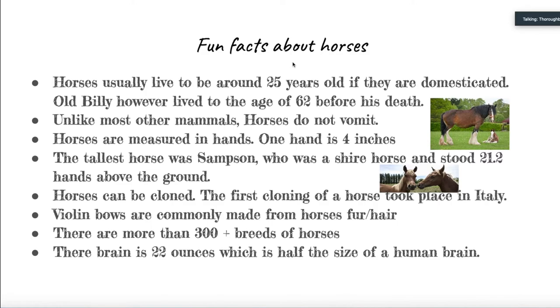Horses are generally measured in hands, and each hand is 4 inches. Most horses are 15 hands high, which is about 5 feet — the size of an average human. The tallest horse is Samson, who was a shire horse and stood 21 hands above the ground, which is 84 inches, or about 7 feet. Here's something you might not know: horses can be cloned. The first horse cloning took place in Italy. Prometea was the first cloned equine, and she had a daughter whose birth was on May 4, 2003, and was surgically made to look like her mother.